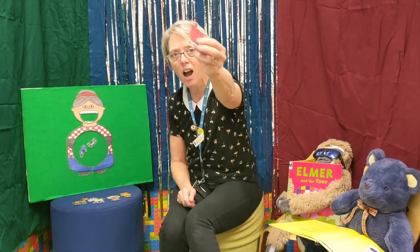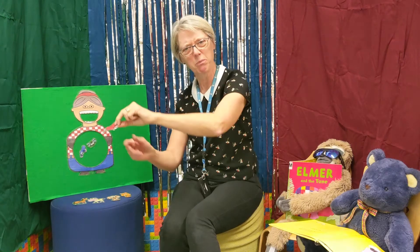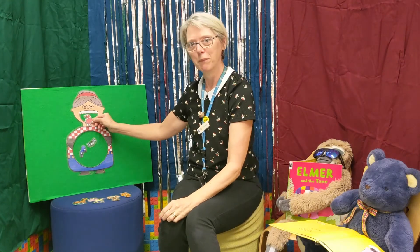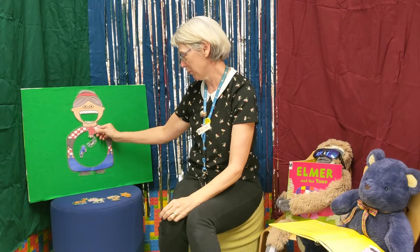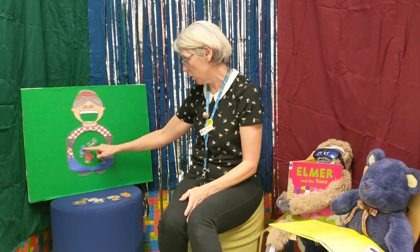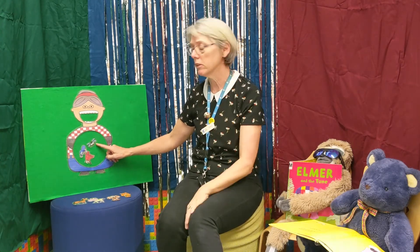There was an old lady who swallowed a bird — how absurd to swallow a bird! Into her mouth it goes. She swallowed the bird to catch the spider, she swallowed the spider to catch the fly. I don't know why she swallowed that fly, perhaps she'll die.